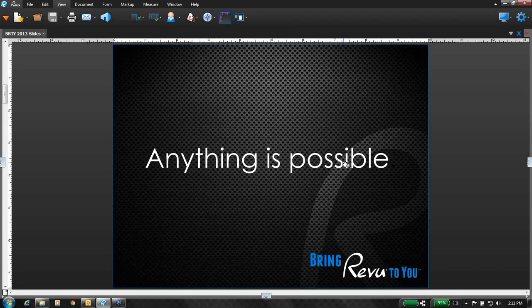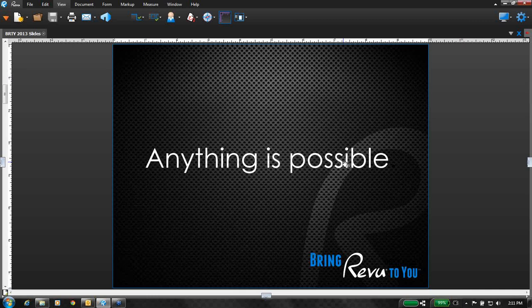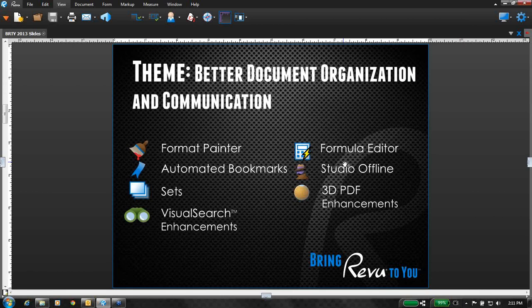Every year, Bluebeam delivers a new way with breakthrough technology to enable you to work better without compromise. We believe that big ideas don't have to be complicated. And with Revu 11, we're really pushing the limits of project communication — basically to let people work smarter versus harder. With Revu 11, basically anything is possible. In each year, with every new release, we typically have a theme. And this year the theme is document organization and communication, essentially helping you get even more organized and enhance your digital workflow process.